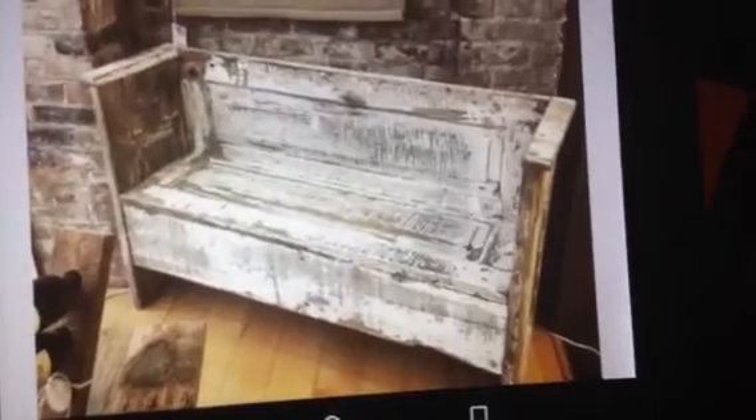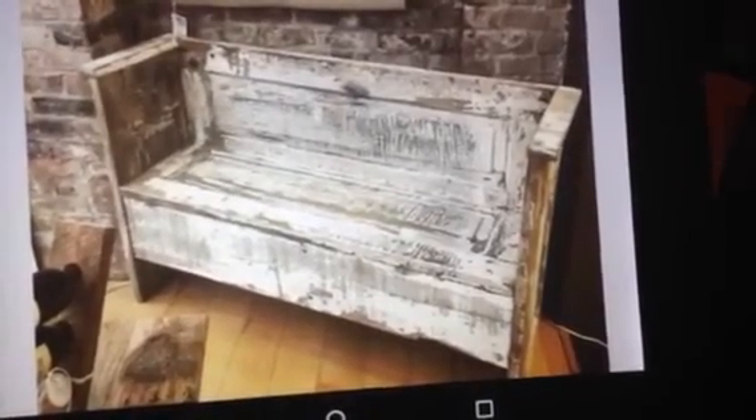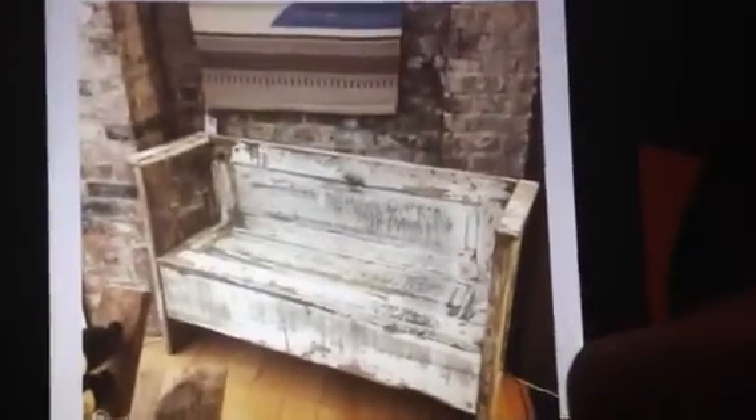And then here's the door bench that I made with storage in the bottom. Looks nice there.